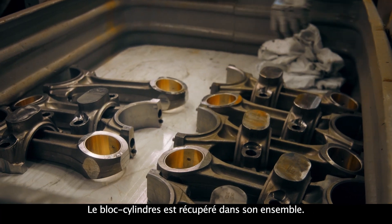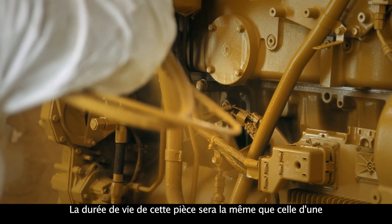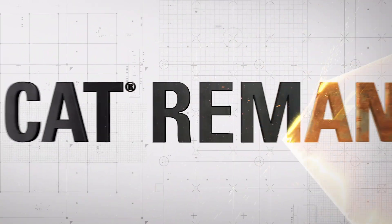Once you rebuild an engine, it's just as good as the new engine. The cylinder packs come out as a unit, everything's replaced, it's new again. They're going to get the same life out of that part as they would a new part for much less cost.